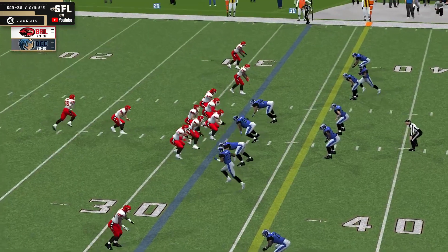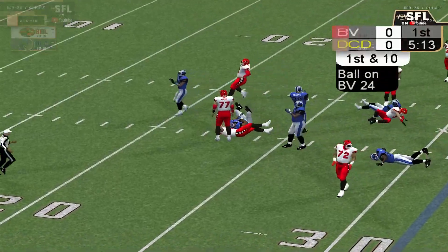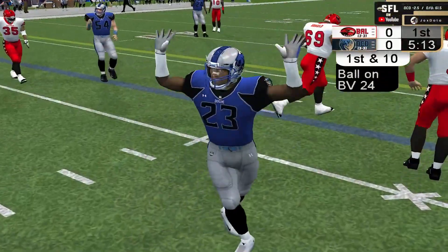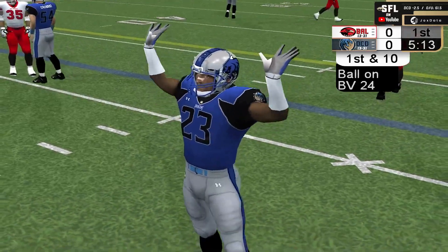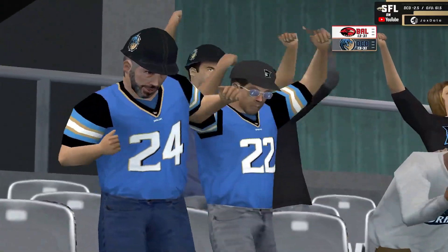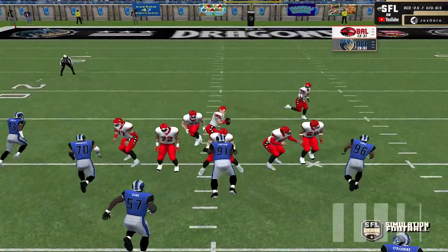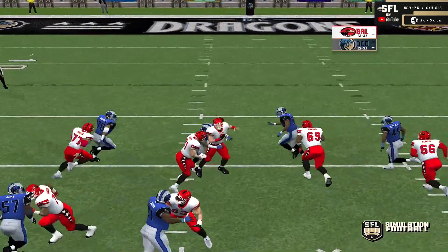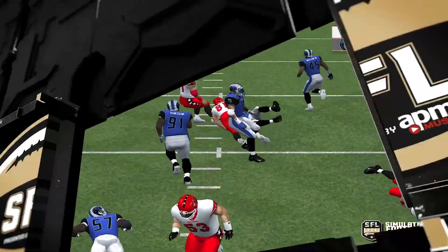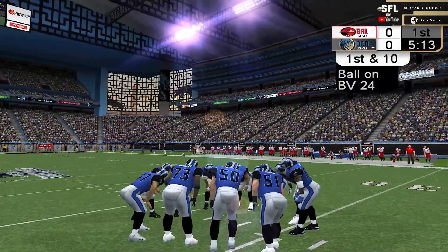Three receivers for third and four. Dime package for D.C., blitz coming. Wigmore in trouble. Ball is out and picked up by Washington. What a recovery for number 23, Xavier Rue III. They got the ball right out of Wigmore's hands and fell on top of it. Nobody accounted for the corner blitz right there. Xavier Rue III came off — that's a perfect play design.